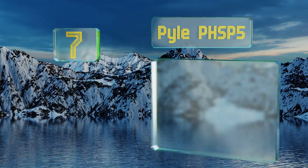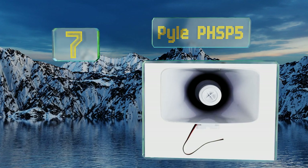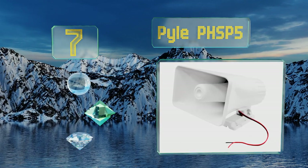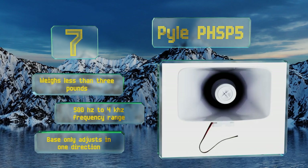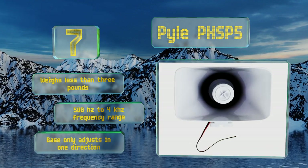At number seven, the eight-ohm Pyle PHSP5 puts out quite a bit more sound than you'd expect from such an affordable choice, with a claimed power usage of up to 65 watts. It includes a mounting bracket and fasteners, and it works decently well for playing music. It weighs less than three pounds and offers a 500 Hz to 4 kHz frequency range.